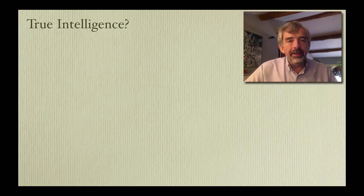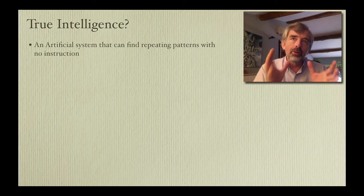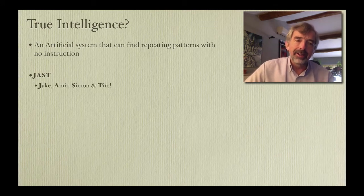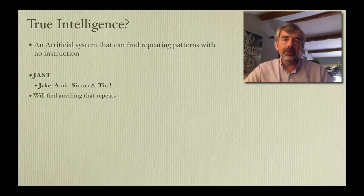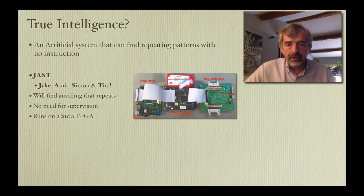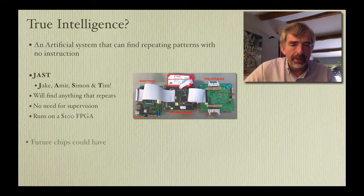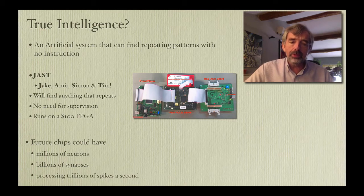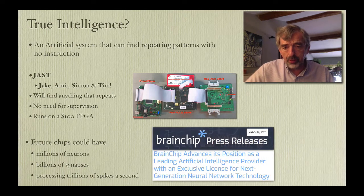There's probably no stopping this sort of technology. I would still say this isn't really true intelligence — humans can find repeating patterns with no instructions. But it turns out that even that may be something we can do in artificial systems. We've been working in my lab on an algorithm called JAST, named after its four inventors. This algorithm will find anything that repeats with no need for supervision, and it will run on a $100 chip called an FPGA — the little black thing in the center of this picture. We're thinking about future chips which have millions of neurons with billions of synaptic connections, capable of processing trillions of spikes every second. This technology has been licensed by BrainChip Incorporated.